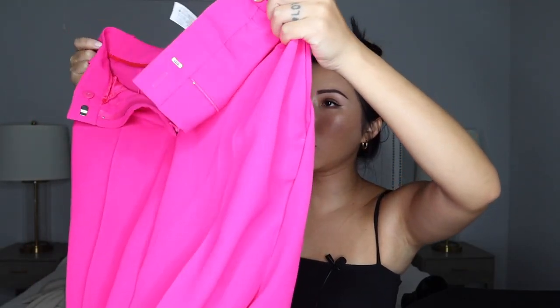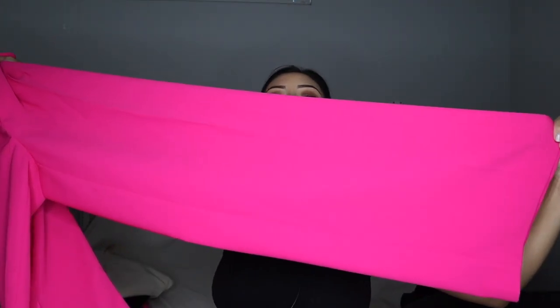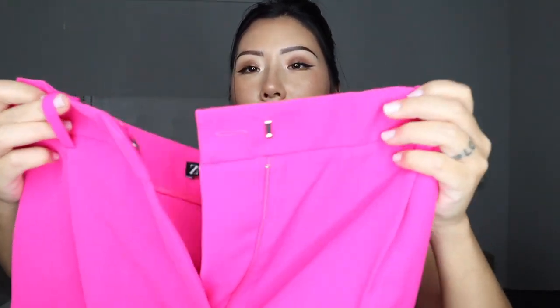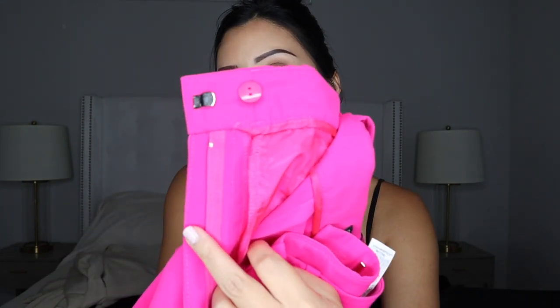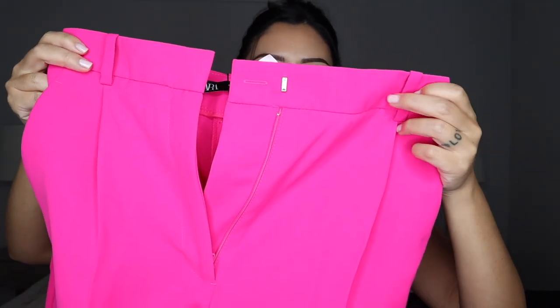Next, let me show you the matching pants for that pink blazer. I got these in a size small and they're $69.90. Look at how bright that pink is — so beautiful. Wide legged. I believe it's a high rise. It has a little latch and also a button on the inside for security. It's a pretty thin fabric. It also has belt loops so if you want to add a belt you can.